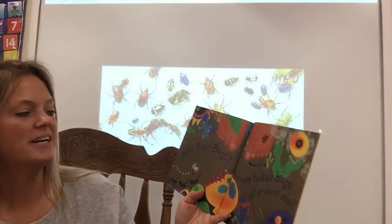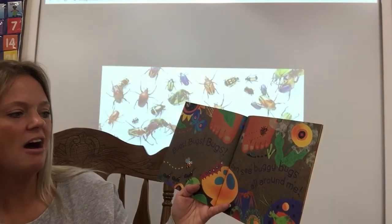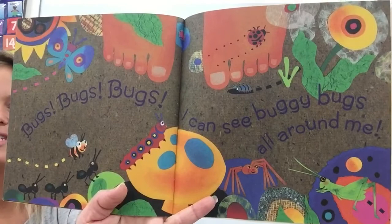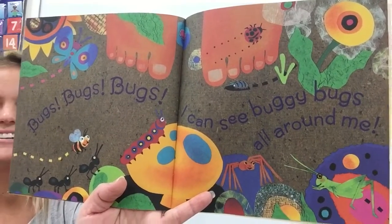Bugs, bugs, bugs. I can see buggedy bugs all around me. Look, they're crawling over his toes. Oh, that would tickle.